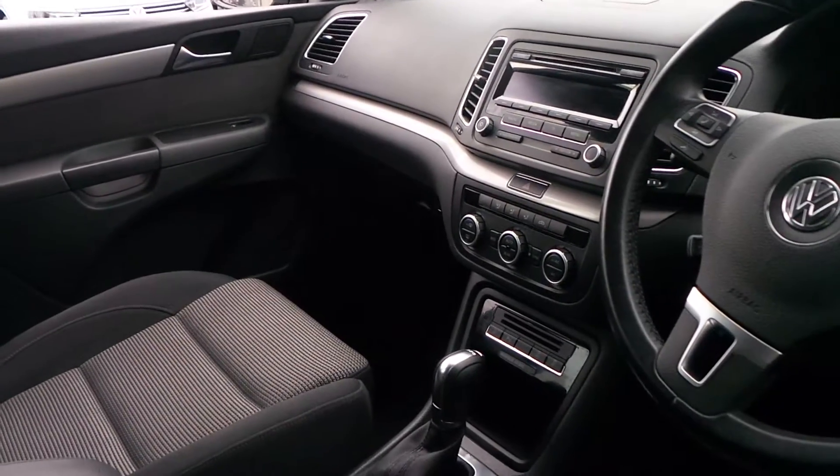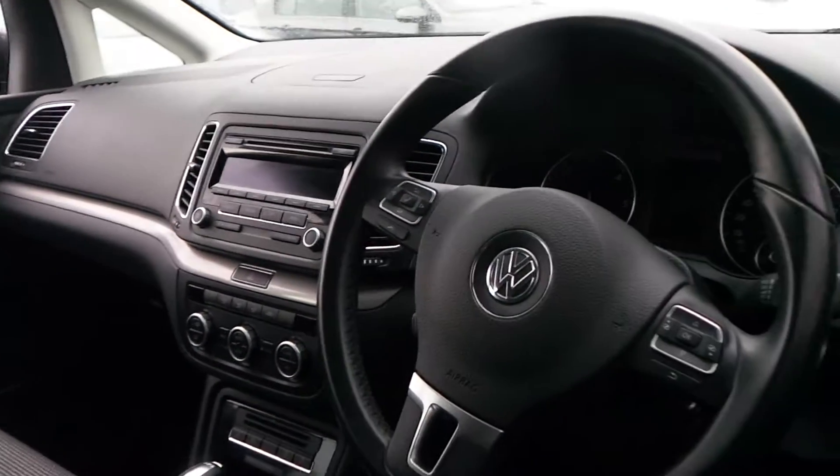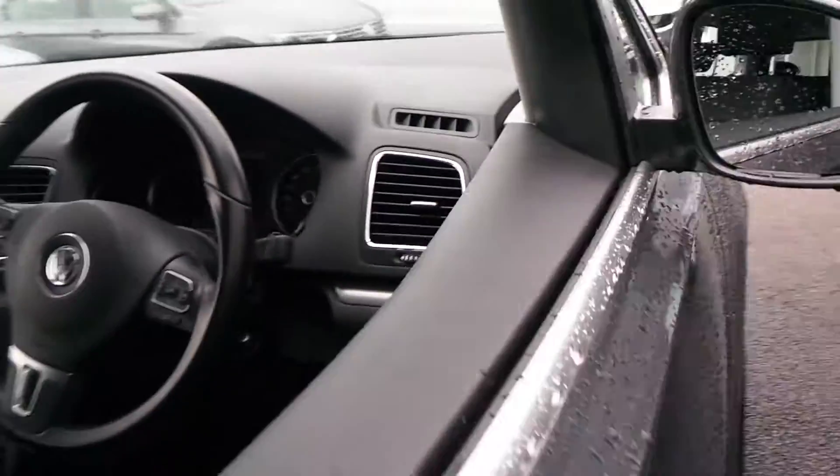It comes with front and rear parking sensors, climate control, CD player, multi-function LED steering wheel, Bluetooth, and sliding rear doors. The car has been really well looked after.